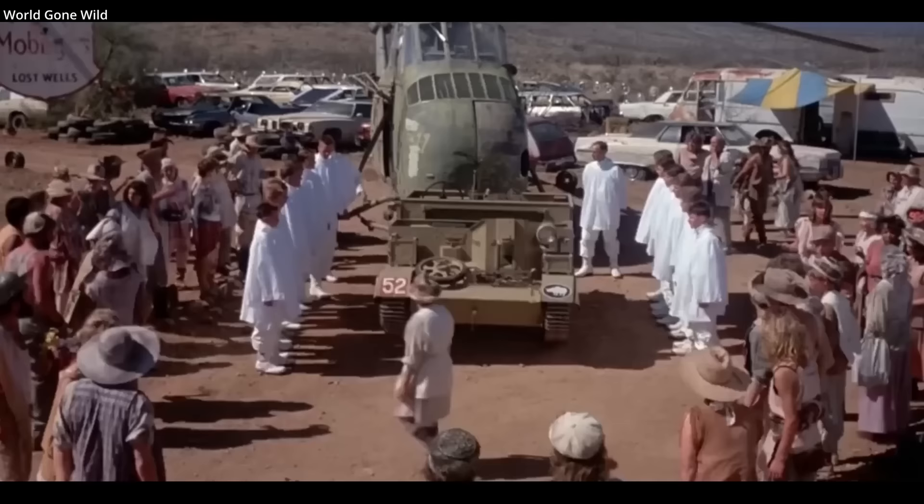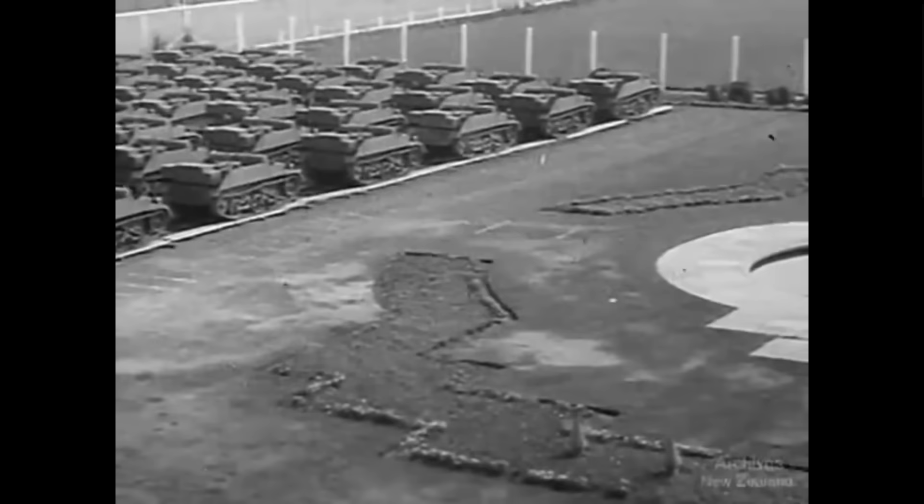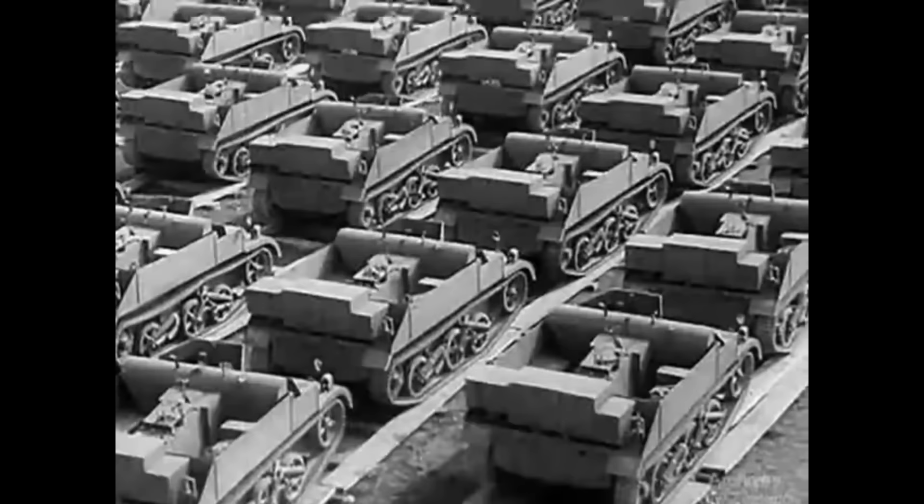There are many Universal Carriers that survive today in museums and private collections. They were well-built and built in great numbers, with over 110,000 made, with the first production versions being built in 1934.